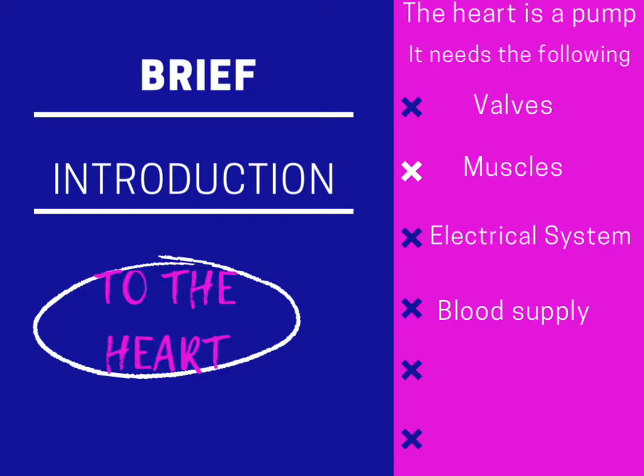The heart is a pump. It pumps blood to all parts of the body. What things are necessary for the heart to work properly? The heart valves, the heart's blood supply, the heart's electrical system, and the muscles of the heart.